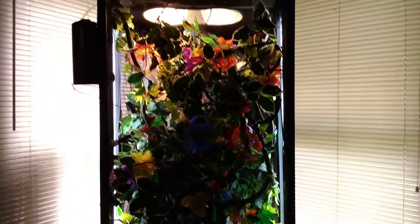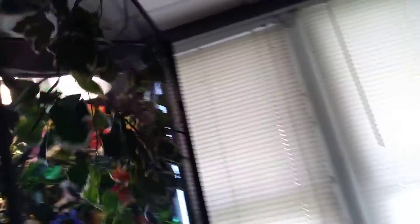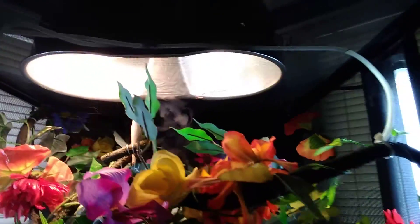This is Joker's setup. He is in a Zoo Med tall screen enclosure with a double dome up top, water, his fogger, and his rain system. Let's open up the cage and see if we can find Joker. I do have the rain system — as you can see it's raining now. I have a mister here and I have one here. There he is — there's Joker! Hey buddy!